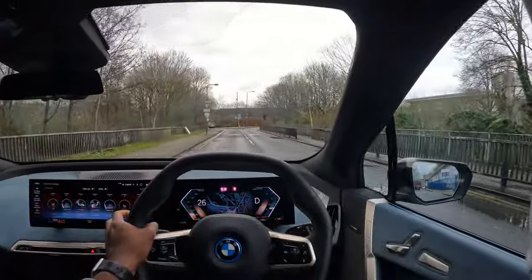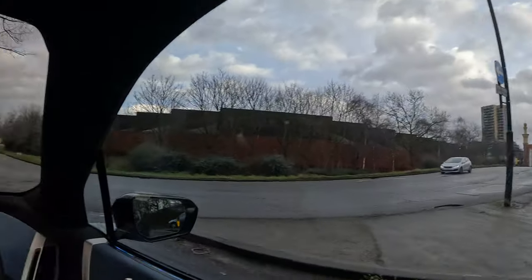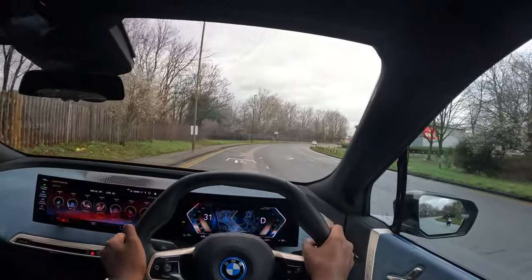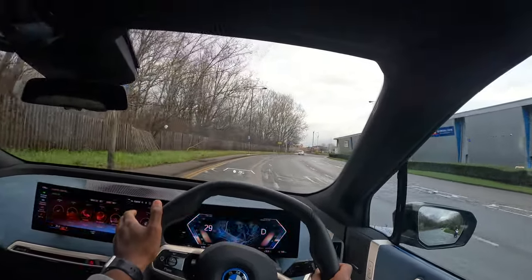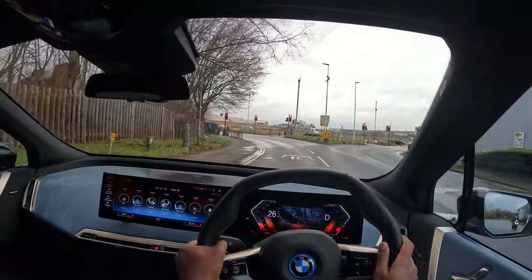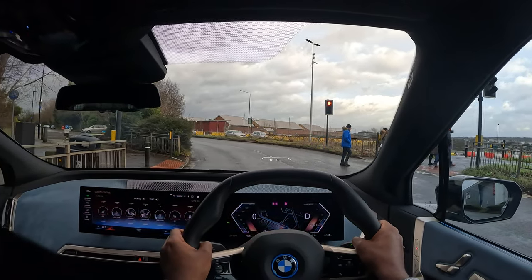I also like the riding position — you sit nice and tall, massive front windshield. Look at that instant acceleration, and this is the iX 40, so it's not even the fastest one. I believe this one does naught to 60 in 6.1 seconds. You can see in the heads-up display how quick it is.